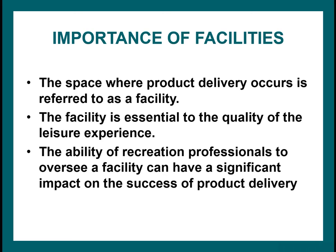Regardless of what the core product is — whether you're delivering a special event, you're a spectator facility, aquatics, or whatever the experience or services — that space where it happens is a facility. The facility is essential to the quality of the leisure experience, and the ability of a recreation professional to oversee the facility can have a significant impact on the success of product delivery.